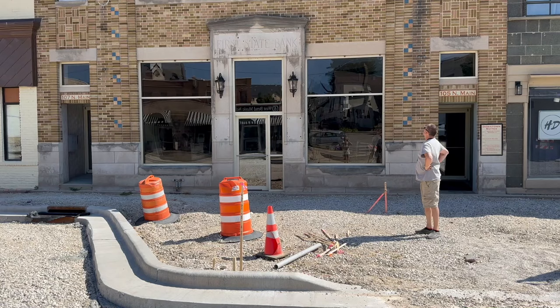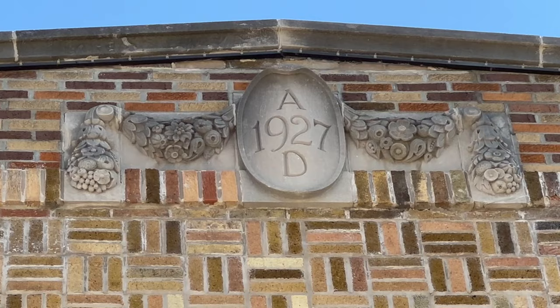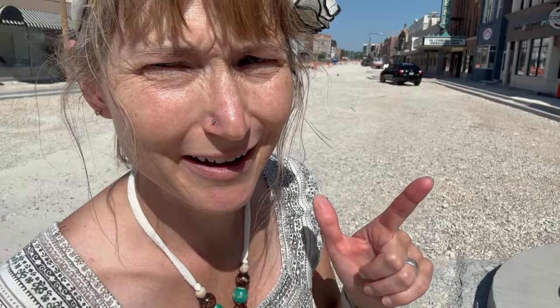Speaking of history, we're stopping here in front of what used to be the first state bank that was built, probably about 1927, based on the date you can see up there. I know Marty's got something to say about it, so let's go over there and find out what's on his mind.